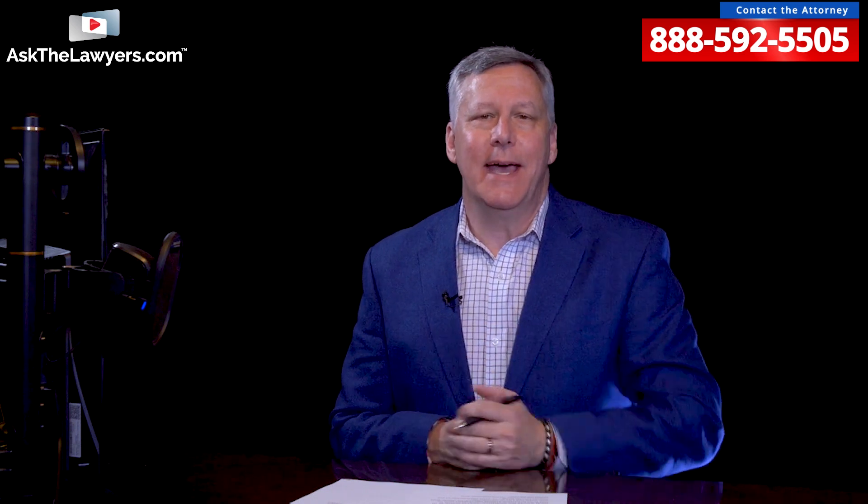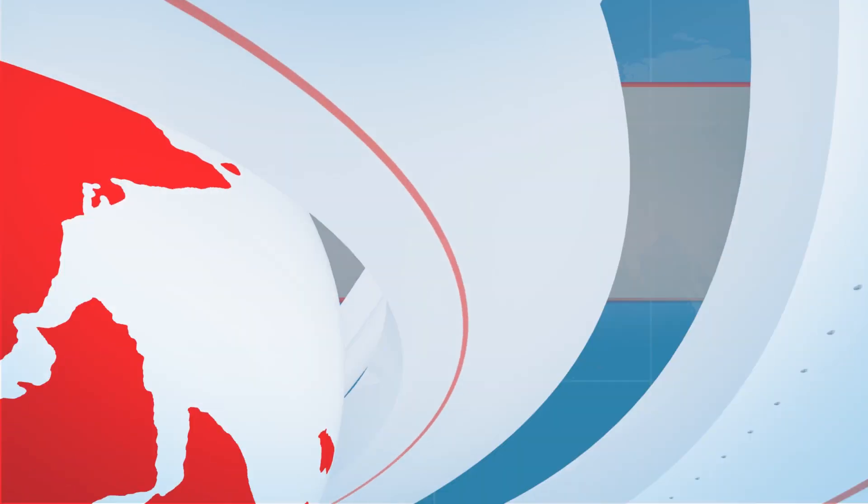Please take a second to like, share, and subscribe to our YouTube channel below. Thanks for watching. I'm Rob Rosenthal with AskTheLawyers.com.